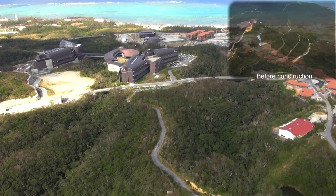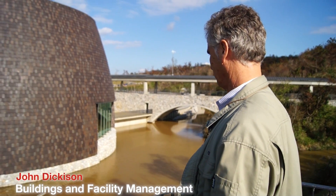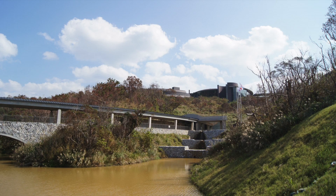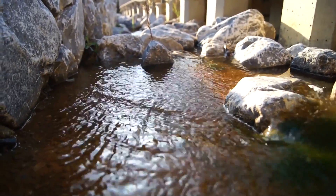When we built the campus, we were told that we should not do anything that would interfere with the natural environment. Whereas the fish could freely swim up and down the hill before if they wished to, we had to make sure that our construction did not prevent them from doing that, so we had to build in ladders.